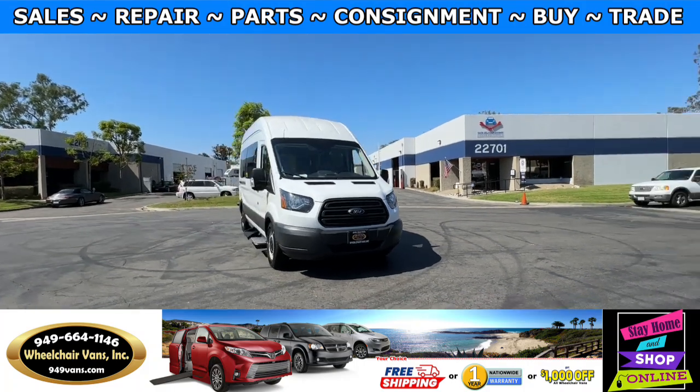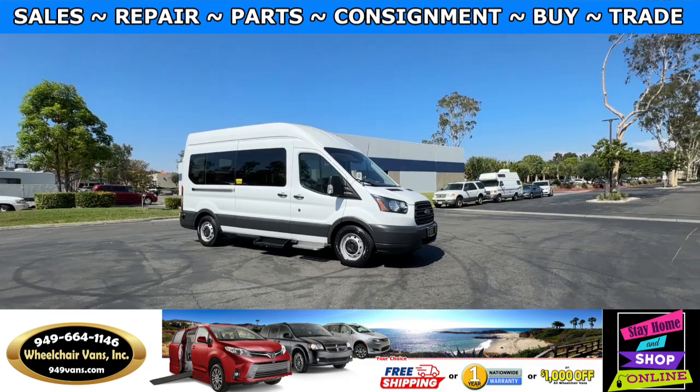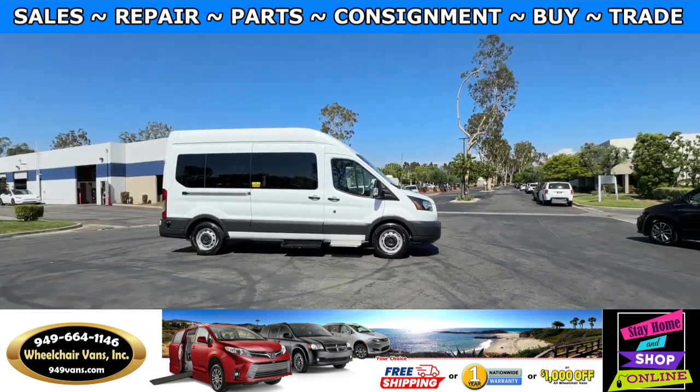Hello and welcome to Wheelchair Vans Inc. Today I'll be going over a 2018 Ford Transit equipped with the side entry lift.